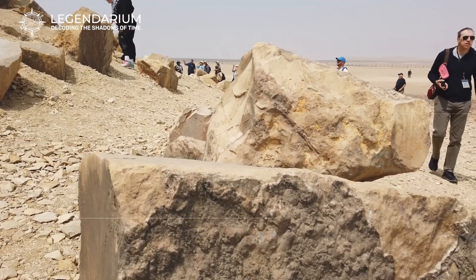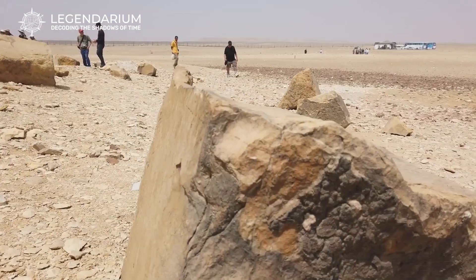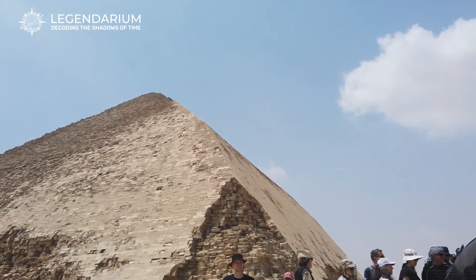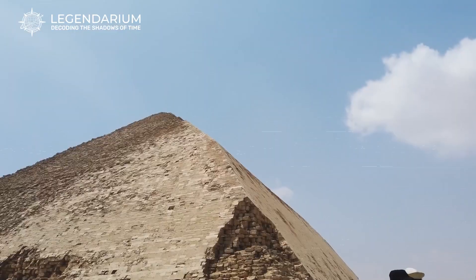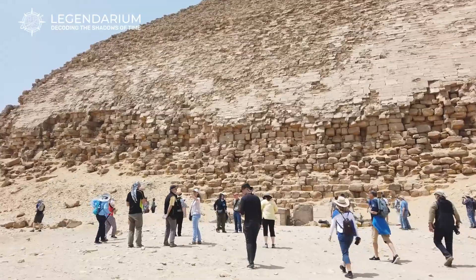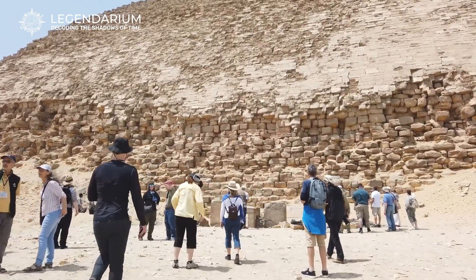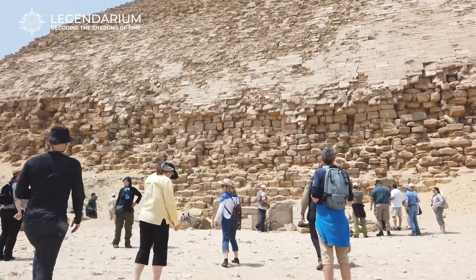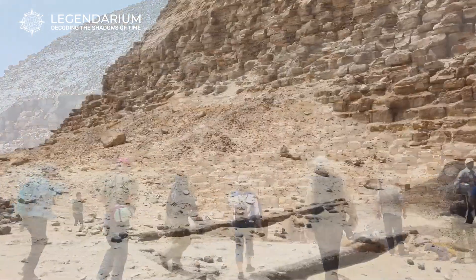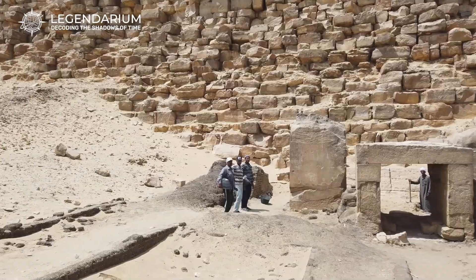The Bent Pyramid captivates people worldwide, featuring prominently in documentaries, books, and video games. Its unique design and mysterious history make it a popular subject for exploration and study. The pyramid's portrayal in modern media helps raise awareness about its significance and attracts interest from all over the globe. By appearing in various forms of media, the Bent Pyramid continues to inspire curiosity and appreciation for the ingenuity of ancient Egyptian civilization.